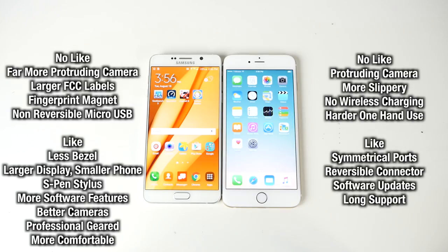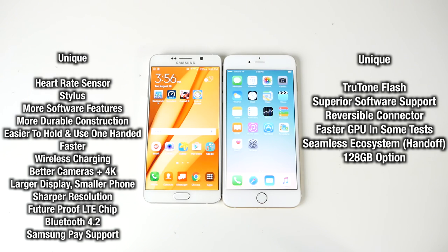Something that bothers me about all Galaxy devices is how uneven the ports are — just look at how well-balanced everything is centered on the iPhone 6 Plus, whereas on the Note 5 everything is in a different location. Overall, there's so much more on the Galaxy Note 5 feature-wise. I urge you guys to wait until the 6S Plus is released before making your decision, but at this point in time it's clear the Galaxy Note 5 has an advantage in almost every single way over the iPhone 6 Plus.